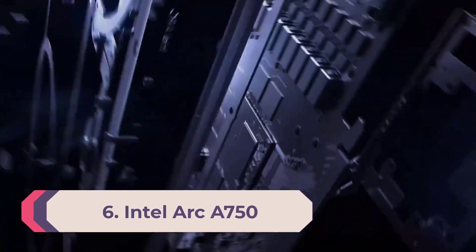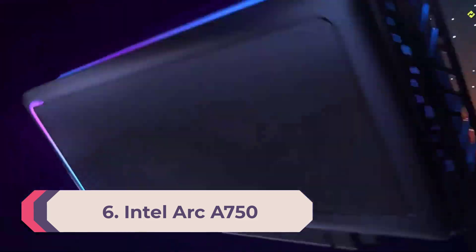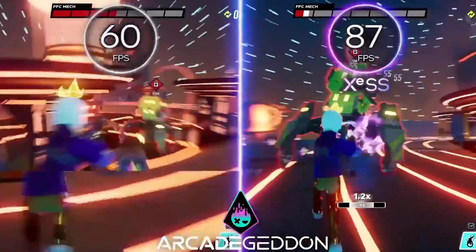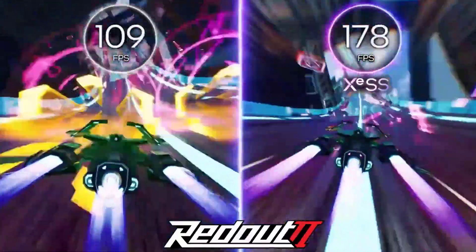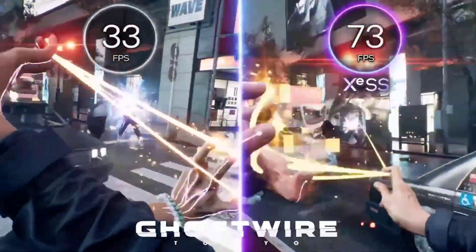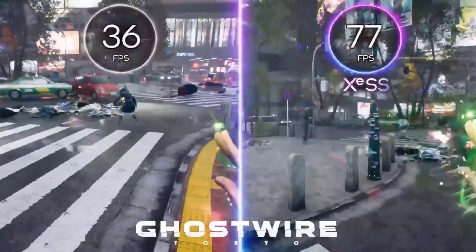Number six: Intel Arc A750. Testing the Intel Arc A750 was a bit like dealing with Dr. Jekyll and Mr. Hyde — at times performance looked excellent, sometimes surpassing the GeForce RTX 3060. Other times Arc came up far short of expectations, trailing the RTX 3050. The drivers continued to improve, however.